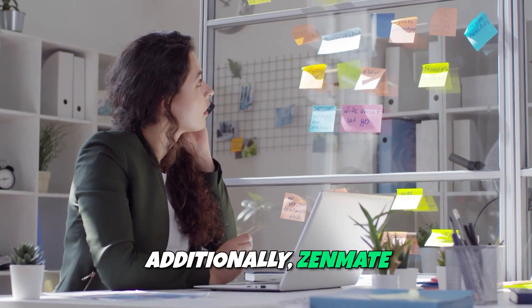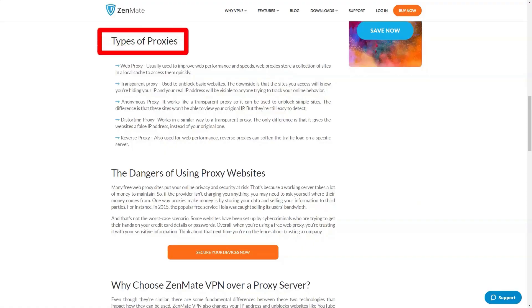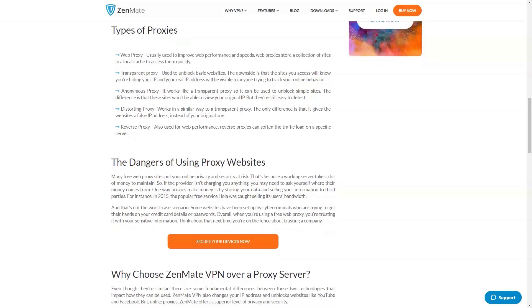Additionally, Zenmate offers a built-in malware protection feature, which blocks harmful websites and keeps your device safe from online threats.